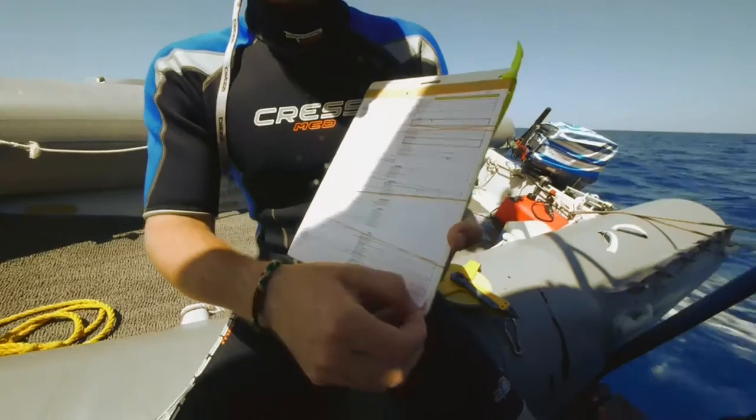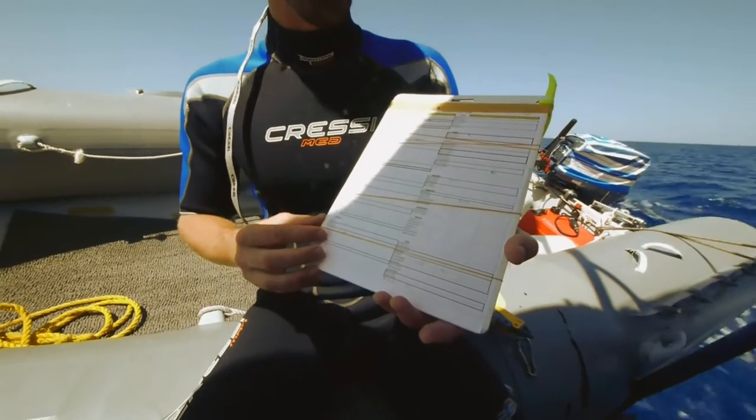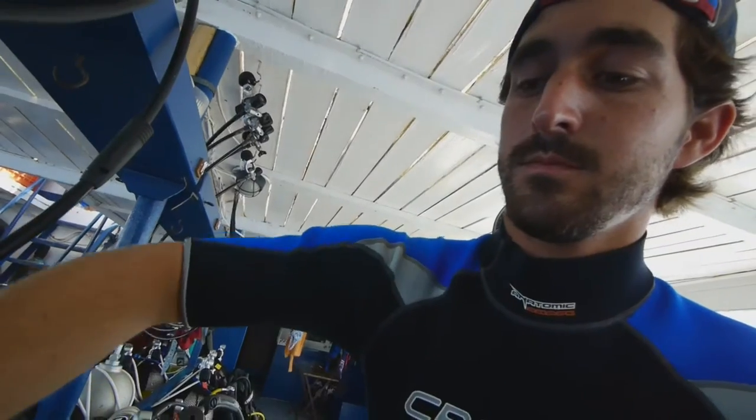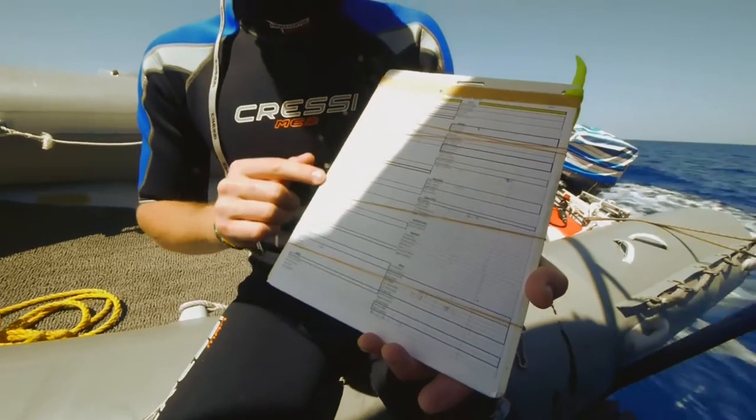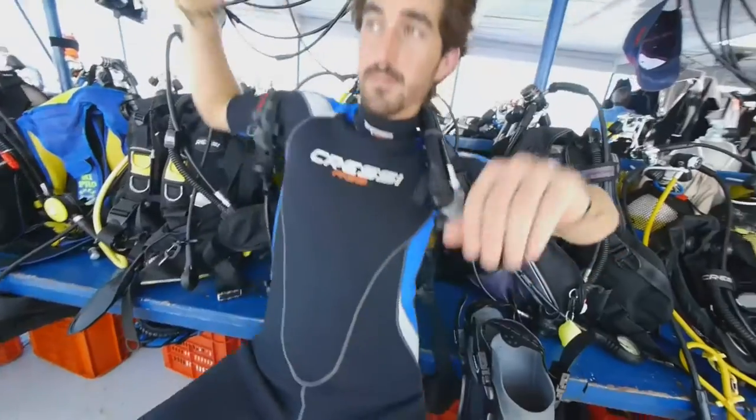Here I have my dive slate. It's some underwater paper, firmly secured with some rubber bands. It has a list of all the species that I may encounter during my fish counts. So as I see these fish, I'll make notes as to how many there are and how big they are.